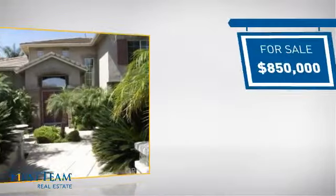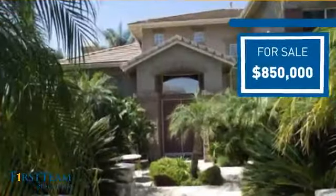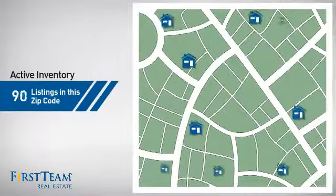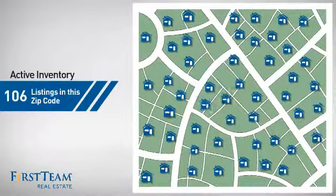Currently listed at just under $900,000, it offers an excellent value for the area. Wondering how it stacks up against the competition? There are now just under 110 homes on the market within this zip code.